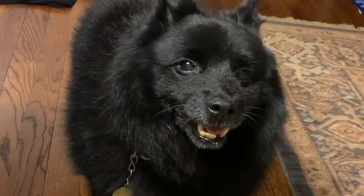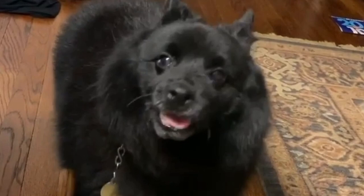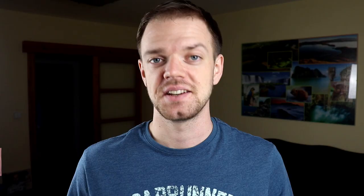Number eight: Size. The Schipperke has a fox-like appearance, prick ears, oval eyes, and a deep chest. The average height is between 10 to 13 inches, which is 25 to 33 centimeters, and weight between 12 to 16 pounds, which is five to seven kilograms. Females are naturally a little bit smaller than males.